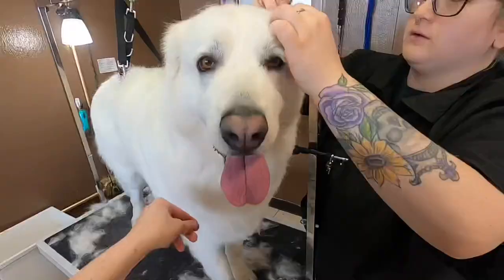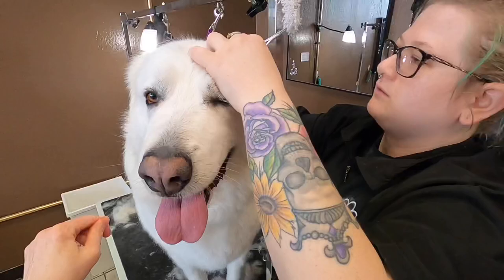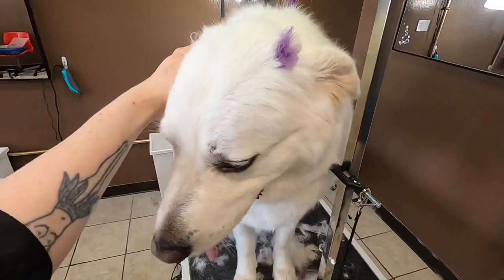Winter sunshine just had to stop to say hello. After we finished scissoring up her coat, we give Zoe some nice poofy bows. She did great today.